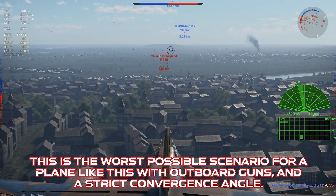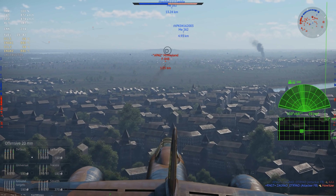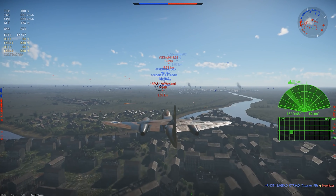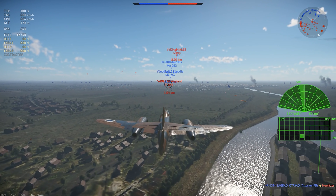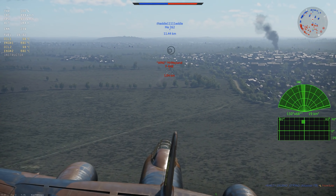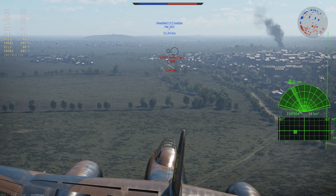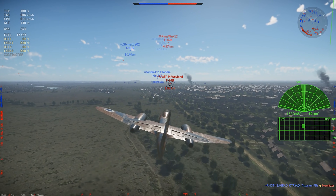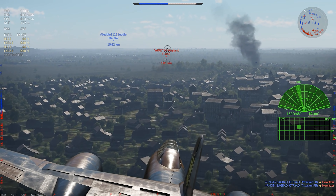For weapons, the plane gets four 20mm Hispano cannons with the full selection of ammo belts. A notable caveat: the guns on this plane are really far outboard, and you have to make a choice about your convergence angle. If you need a refresher on gun convergence, you should go watch my video about that — I'll leave a link at the end and in the description.